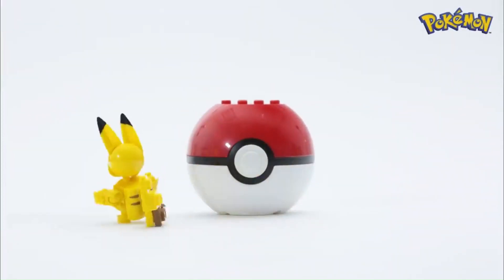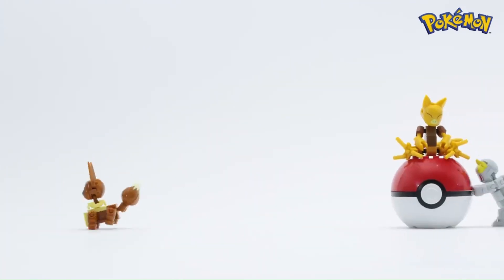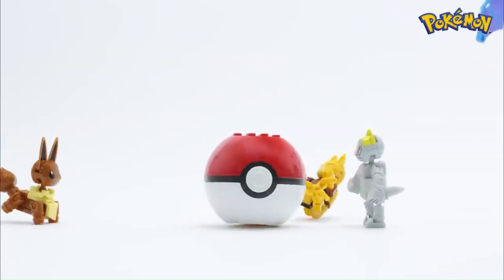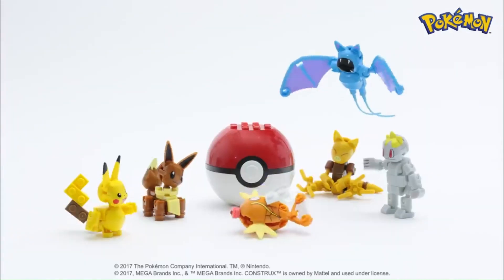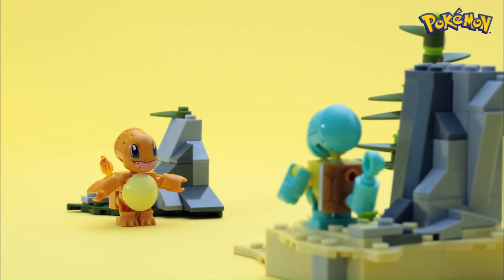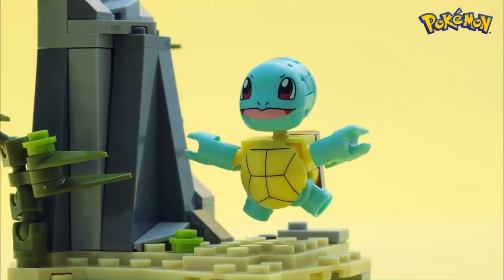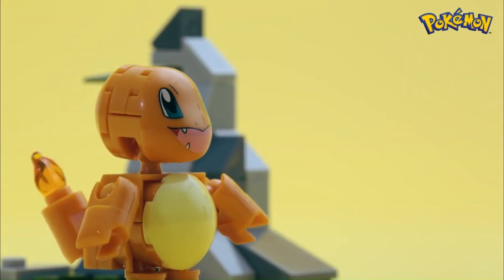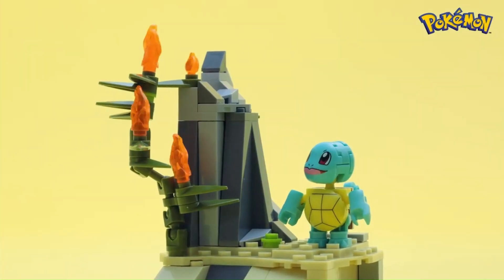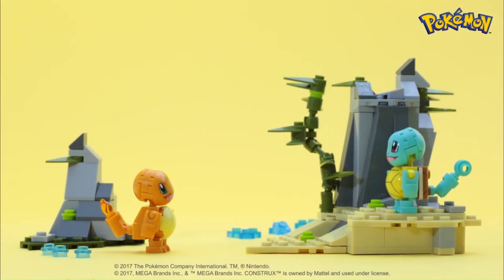The Mega Constructs Pokémon line has gained significant popularity due to several key factors. Nostalgia plays a major role — many fans of both Pokémon and construction toys grew up with the franchise. The Mega Constructs Pokémon line taps into this nostalgia by offering buildable sets featuring iconic Pokémon characters. Adults who were fans of Pokémon during their childhood are drawn to these sets as they offer a new way to interact with the beloved franchise.